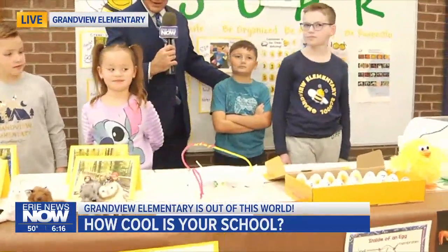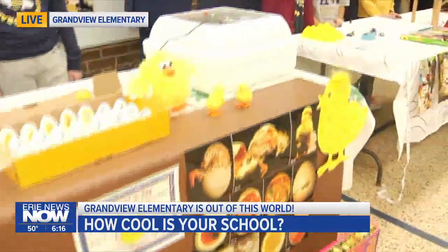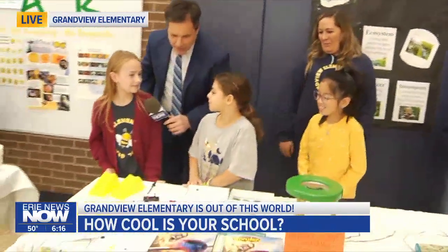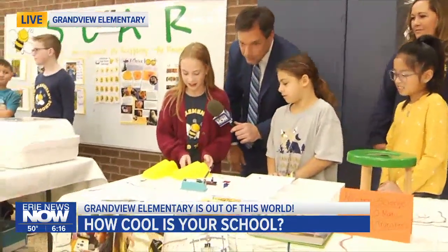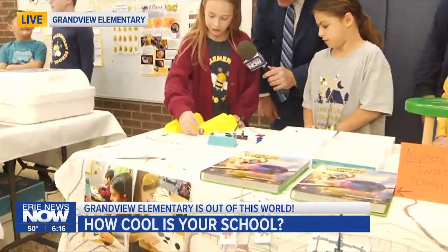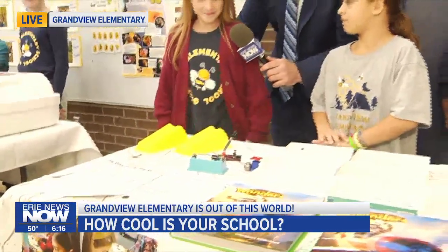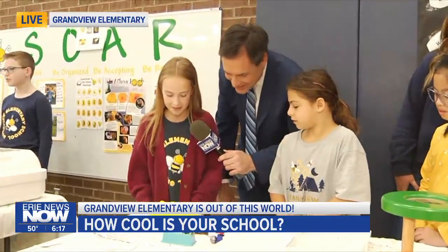They've got some animals set up at this booth. Moving down, we're at the fourth grade table. Good morning, young ladies. What's your name? Ashlyn Kaufman. Ashlyn, tell us a little bit about what we have in front of us here. So this is one of our science experiments where we used energy. When you put the marble at the top, it rolls down farther. But when you put it lower, it doesn't move down. And so it uses energy. What did we learn from that? We learned that energy moves faster from higher up. Excellent.